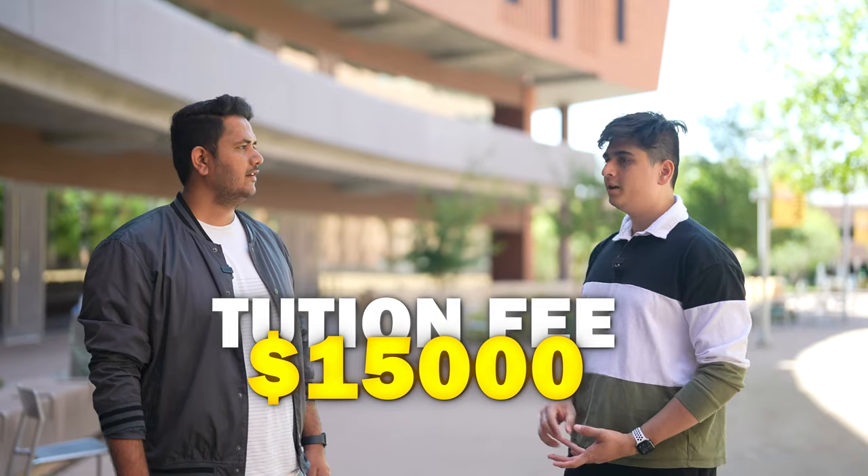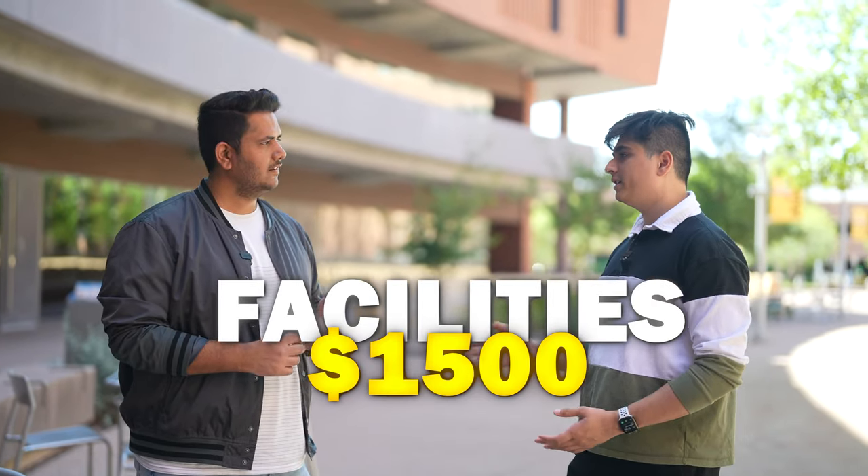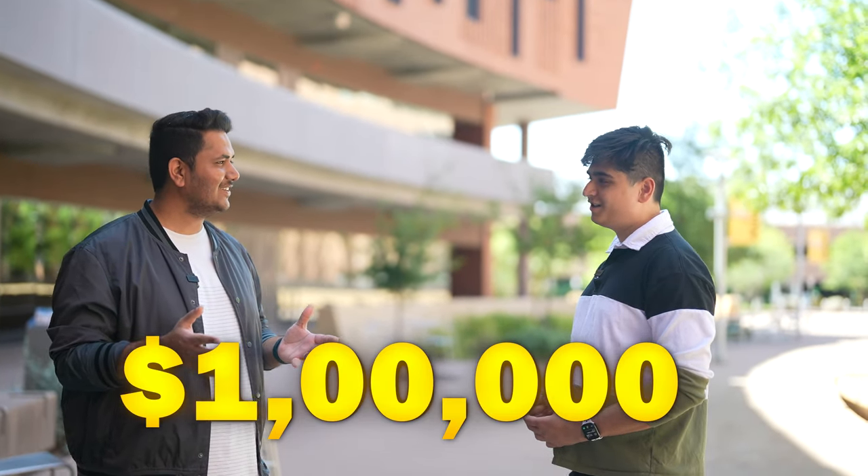For nine credit hours, tuition comes to around $15,000. Health insurance is about $250, and miscellaneous fees including gym and other services add roughly $1,500, bringing the total to around $25,000 per semester. For a two-year master's program that's four semesters — approximately $100,000 total, which includes living expenses. That works out to around 80 lakh rupees.